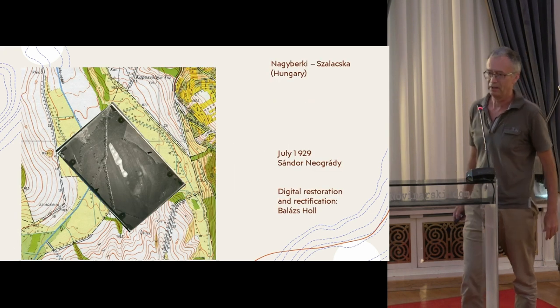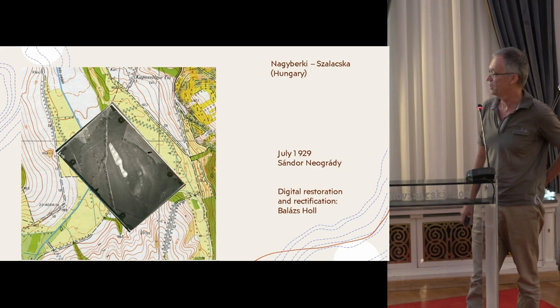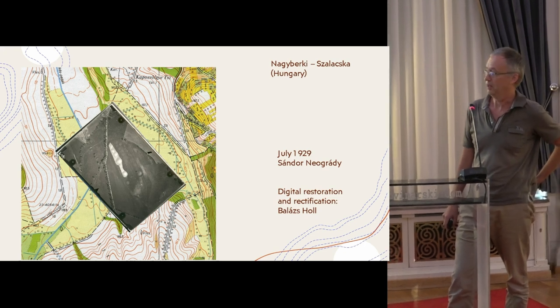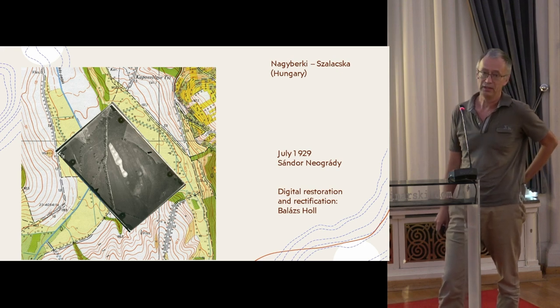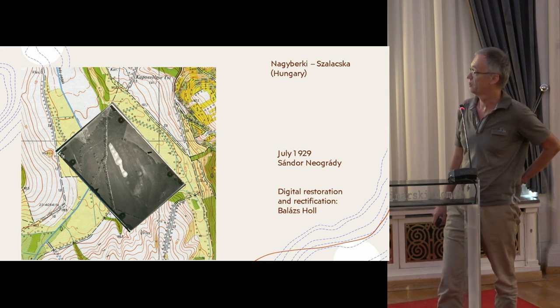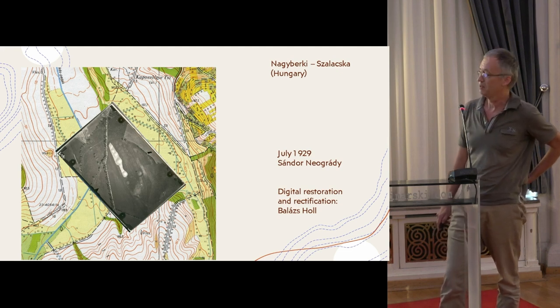We have a quite long historical background for the research. Sandor Nogrady, who started aerial photography for archaeological purposes in Hungary, already made some pictures in 1929 about the site Nagy Berki Szalacka, which is situated in Transdanubia.